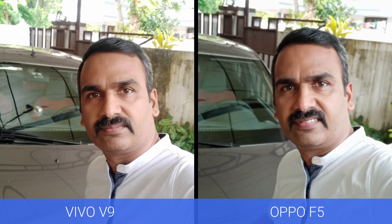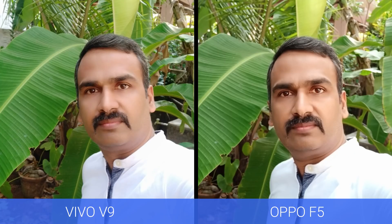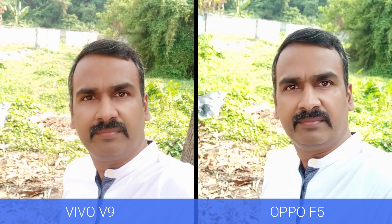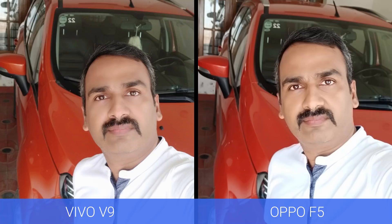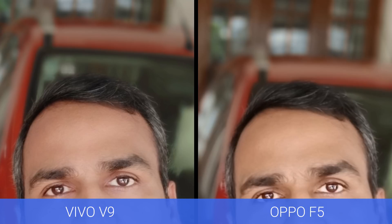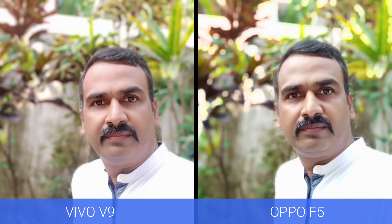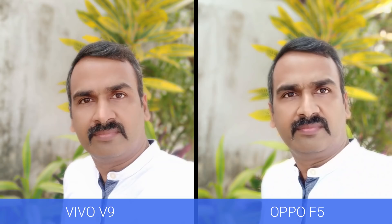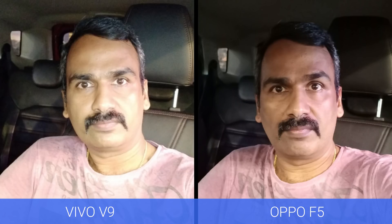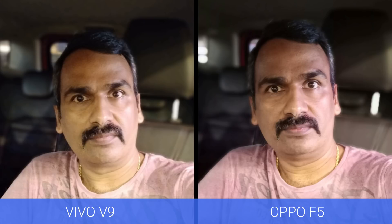Now let's look at the selfie samples. Both the Oppo F5 and Vivo V9 show very similar performance — good detailing, good color reproduction, and dynamic range in selfies looks really good. Both devices can take bokeh shots with the selfie camera via software processing, though the edge detection was a tad better on the Vivo V9. However, both are quite capable selfie smartphones in this price segment.